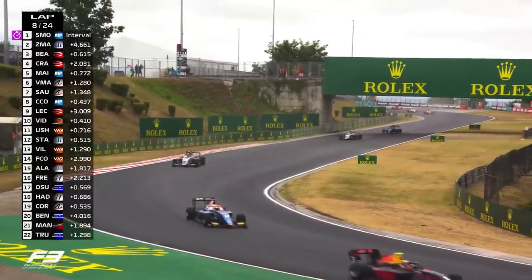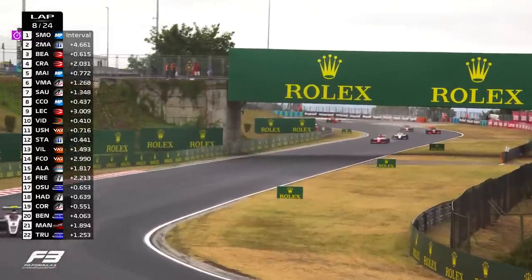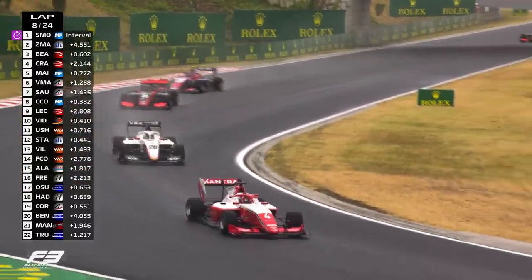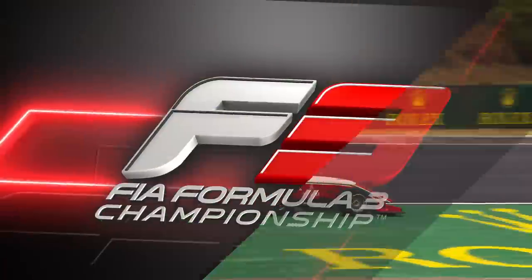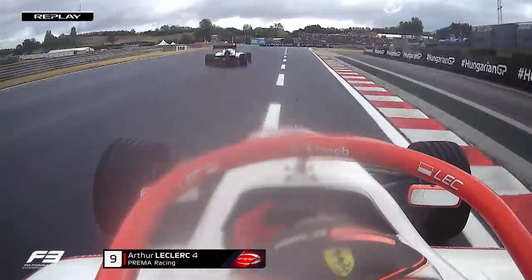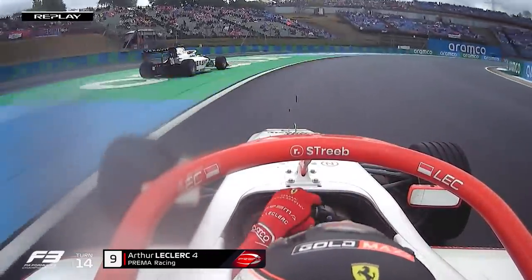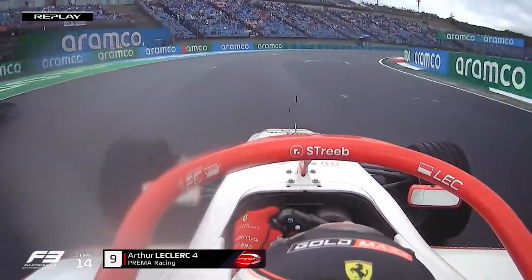Leclerc has gone through to 9th place. Coming into view shortly — there you can see the red and white Prema — that is Leclerc, now ahead of that white and black car. At turn 14, what inventive line is Arthur Leclerc going to come up with? As it turns out, he doesn't need anything inventive at all.